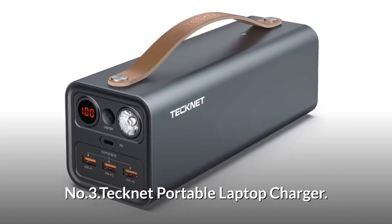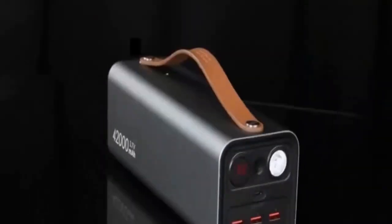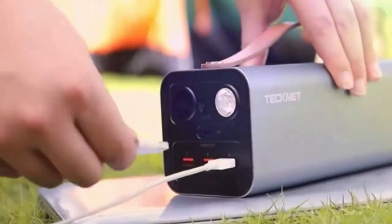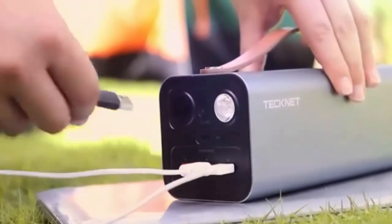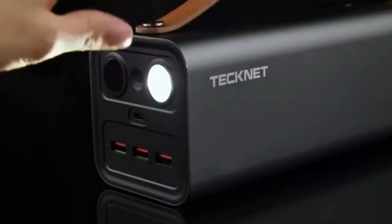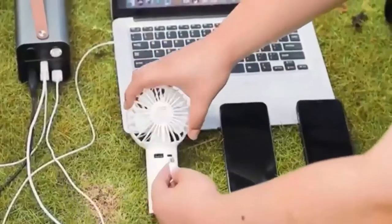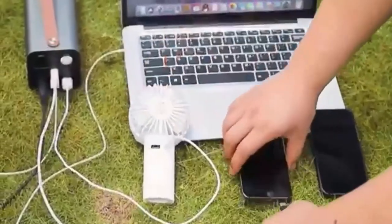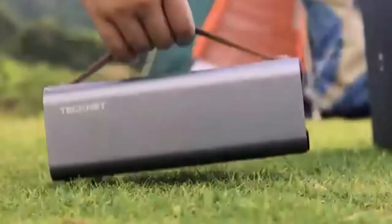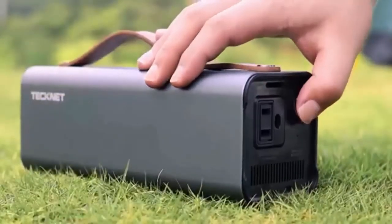Number 3: TechNet Portable Laptop Charger. Features one AC outlet and it is a pure sine wave inverter portable power station. Three quick charge 3.0 USB ports can charge your GoPros, phones, drones, tablets, etc. The built-in LED flashlight features normal lighting mode and SOS mode. It also features a built-in cooling fan to reject heat when charging, providing your device's all-round protection. Has a sturdy cowhide handle and its compact size makes it easy to carry for camping, fishing, or hiking.